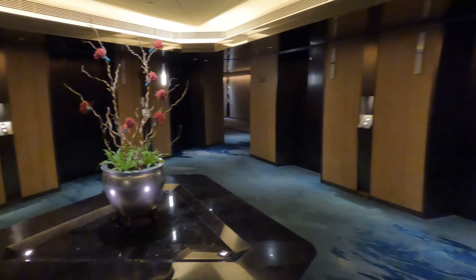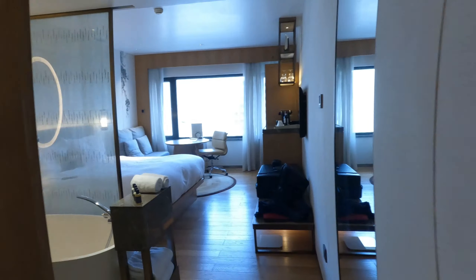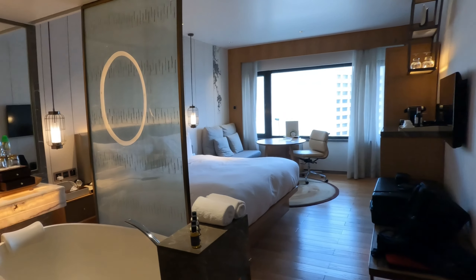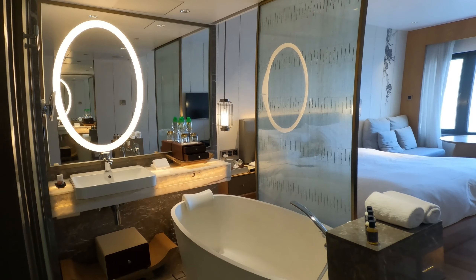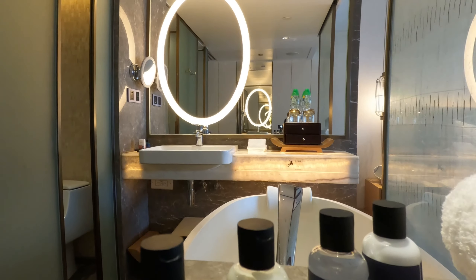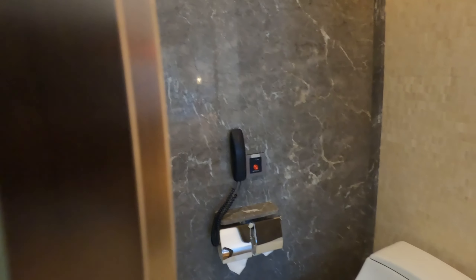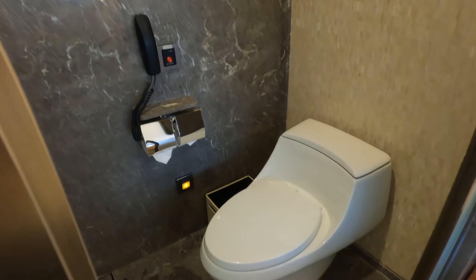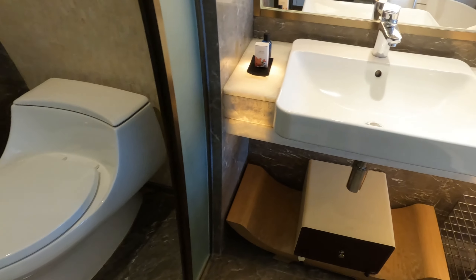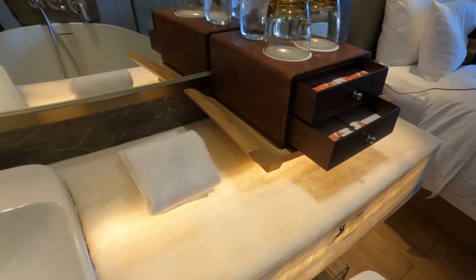Moving on to the rooms — there are a total of eight lifts serving the 828 guest rooms, with six different room types. The premier room has a size of 32 square meters and is located only on the 18th to the 21st floor. The bathroom comes with toiletries, an overhead rain shower, and even an emergency call button. There is also a drawer filled with amenities like a shaver, toothbrush, shower cap, and more.